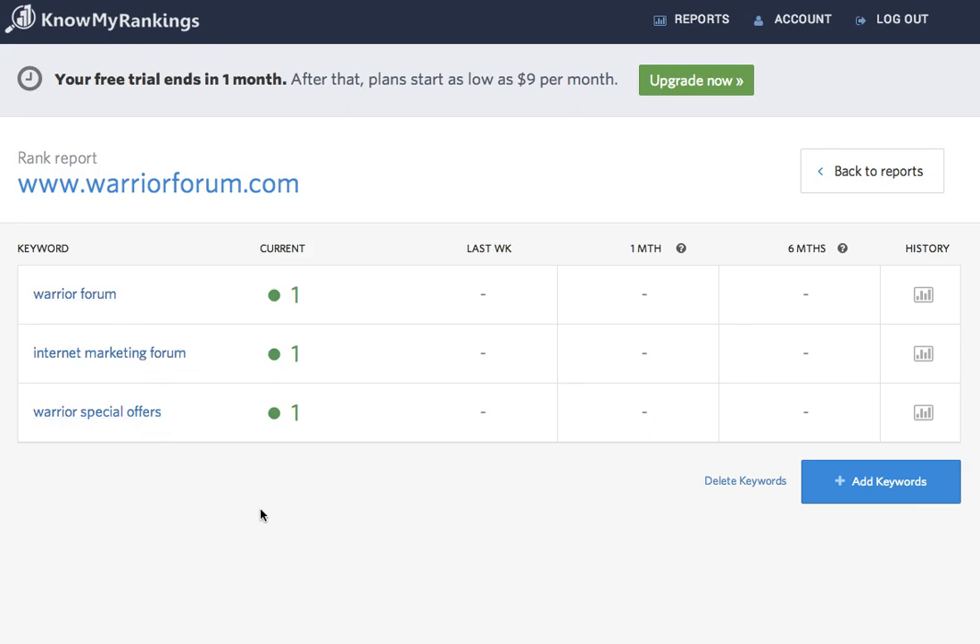Since I literally just set this up five minutes ago, there's no historical data in here yet. But once I let this go for a while, we'll see where the ranking was last week, one month, six months ago.